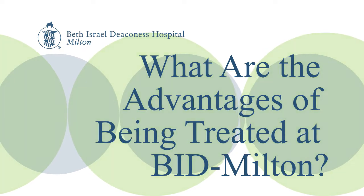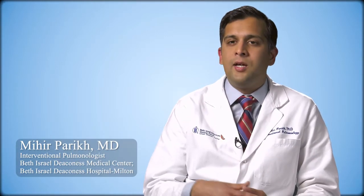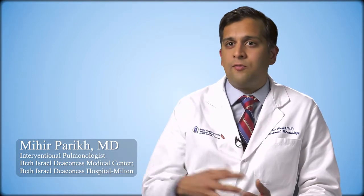The best answer I can give for that is the history of interventional pulmonology that we have at Beth Israel Deaconess. Not only have we been doing this for a long time, we're also on the cutting edge of making our techniques and procedures safer, better, and more efficient for our patients — getting them the answers they need quickly, so we can figure out what's going on and quickly move patients on to treating or dealing with the diseases that we diagnose in our procedures.